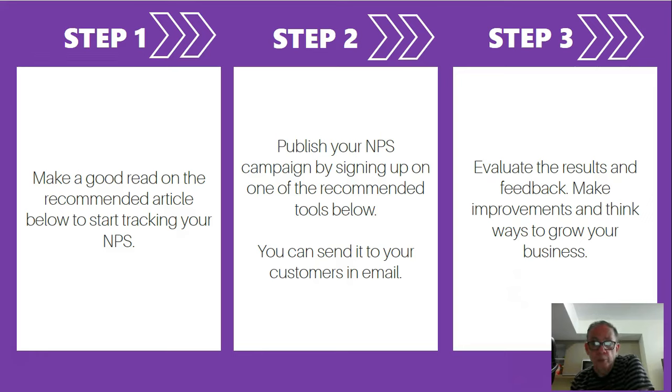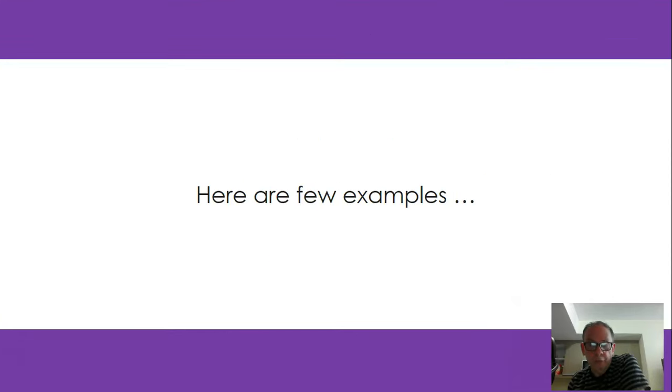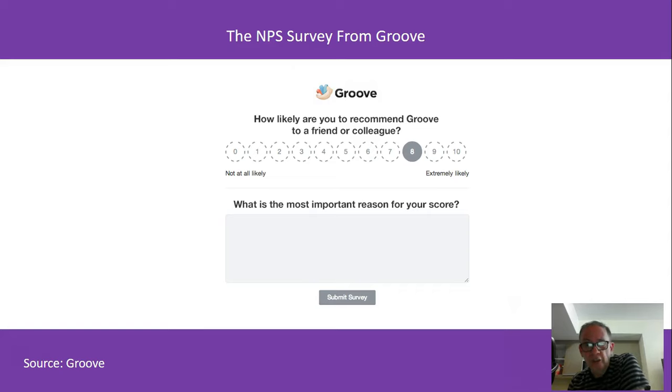Here are a few examples. This is a famous one listed in one of the articles — it's about Groove, which was a peer-to-peer product from about a decade ago. Basically, all you need to see is a one-to-ten score asking: 'How likely are you to recommend Groove to a friend or colleague?' It also has a single follow-up question: 'What's the most important reason for your score?'